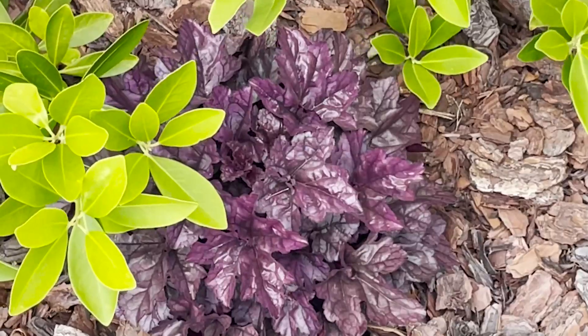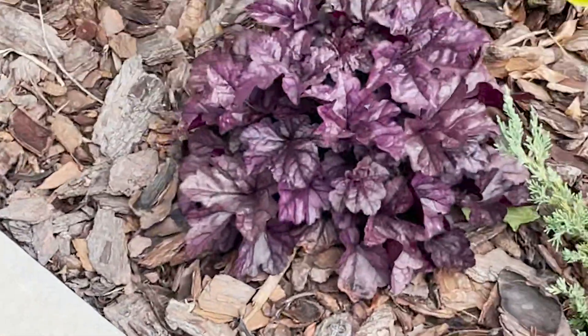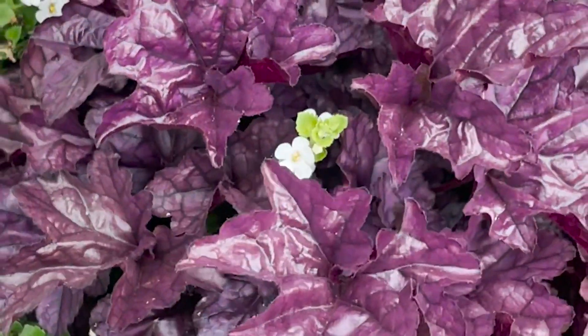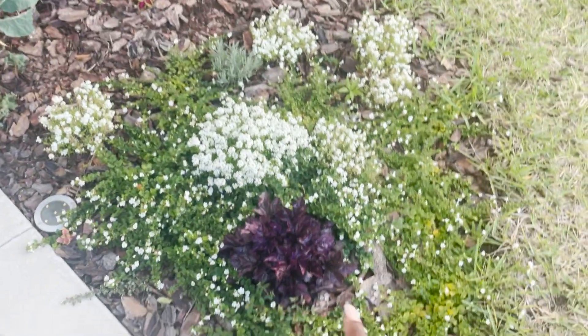I have a purple heuchera that I purchased from Home Depot. They are by far my favorite plant here in the front. When I saw these, there were only four remaining and I bought all four — and all four are right here.